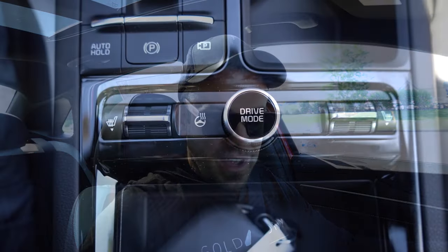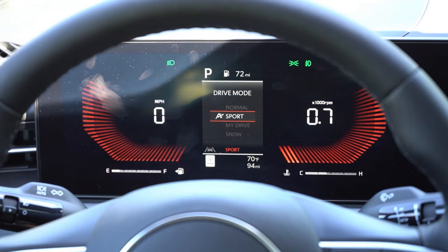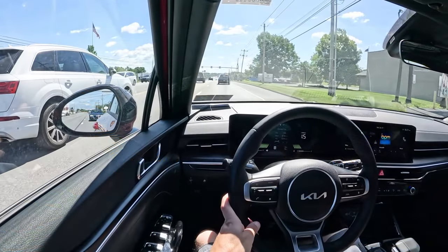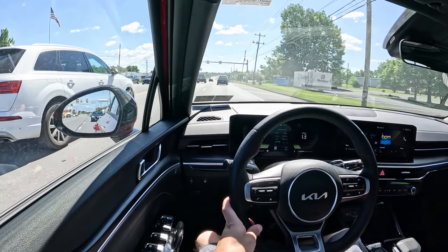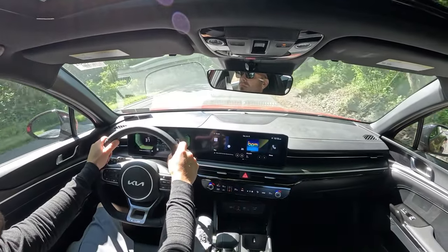Before the acceleration test, the K5 features drive modes via a circular dial just behind the shifter. Available modes are Normal, Sport, and My Drive — and Snow for the GT trim only. These adjust shift points, throttle response, steering sensitivity, and gauge colors. Sport mode gives red hues, Normal gives yellow, and you can also set custom green gauge colors.